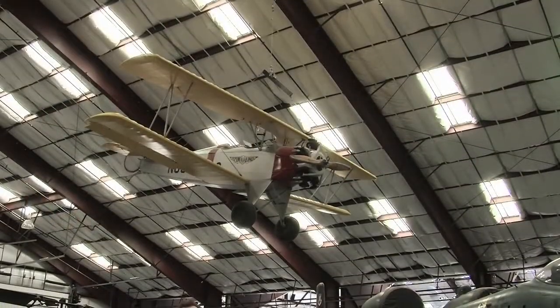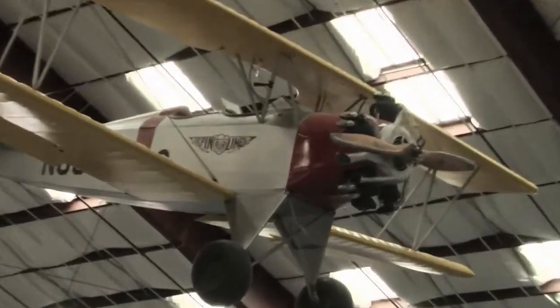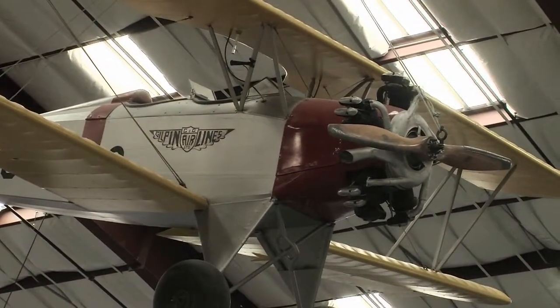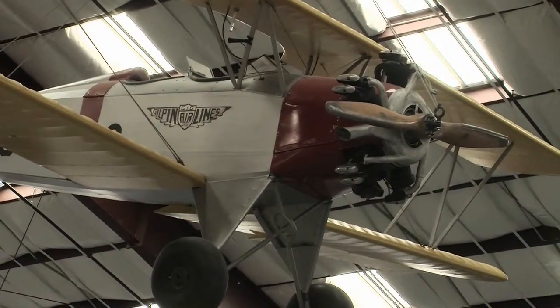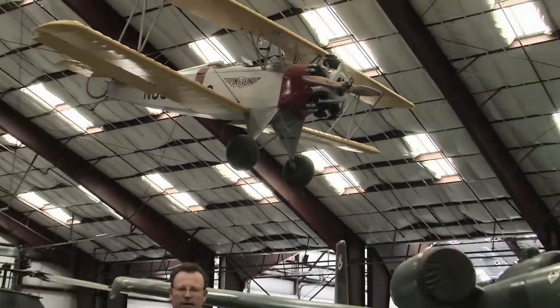We're standing here underneath one of the oldest aircraft in our collection. It's a Fleet Model 2 biplane, first built in 1927, and it was acquired by a local family and company — the Gilpins — who operated the first commercial air service in the Tucson region in 1929.